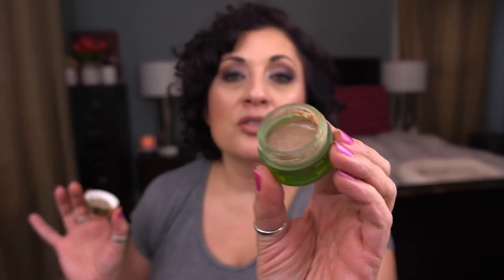From Tata Harper, I have the regenerating cleanser. I've used it twice now. It's a scrubby cleanser with little exfoliating particles. It's currently sitting in my shower and I'm hoping to have it done by the next update, though it still feels like there's a decent amount in it.